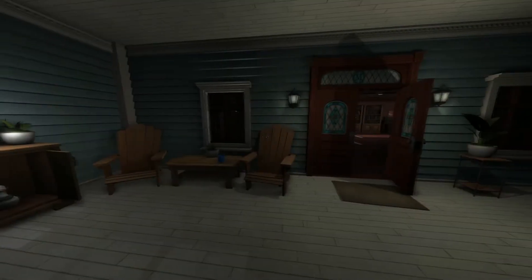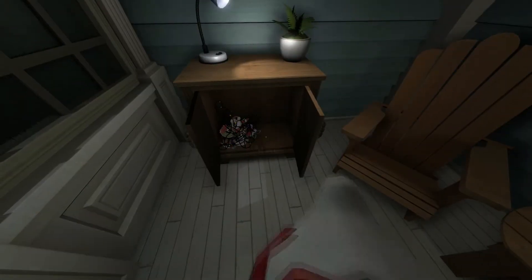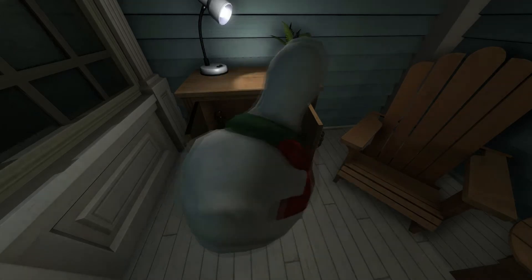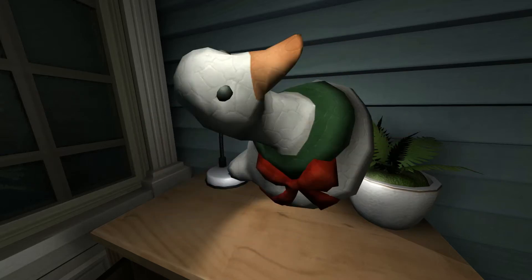If you look in here, my bags from when I came back from holiday are still here. You can hear outside — it's still raining and thundering, it's quite eerie. There's a duck here in the cupboard. One thing I like about this game is if you want to look at something in more detail, you can hold it up against the light and just move it around to see a bit more detail on the item.